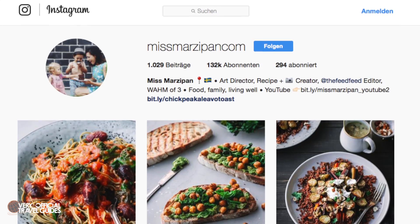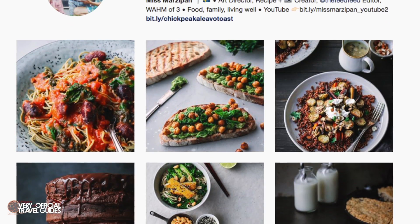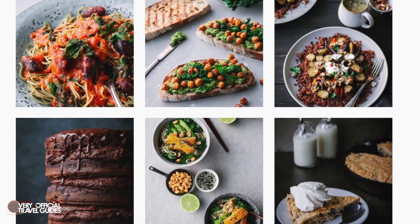Let's look at the restaurant. First of all, I have to say special thanks to Miss Marzipan on Instagram for hooking me up with the invitation. If you are into fantastic healthy food, especially vegan food, check out Miss Marzipan on Instagram — do it at the end of this video. I'll remind you again. If you're a foodie, you won't regret it.